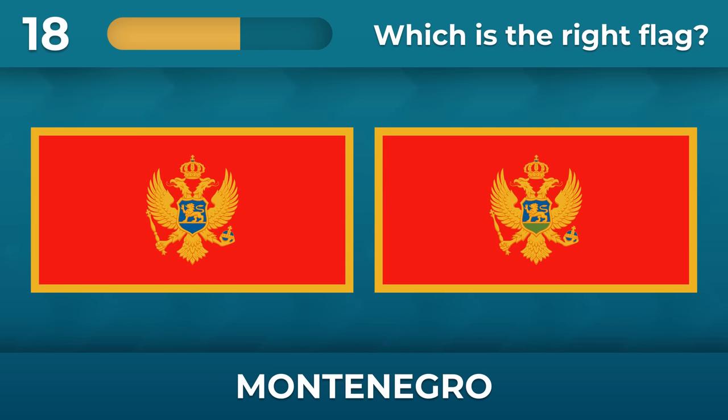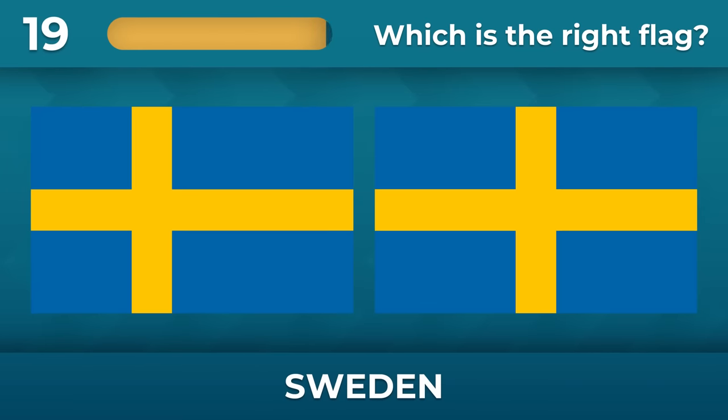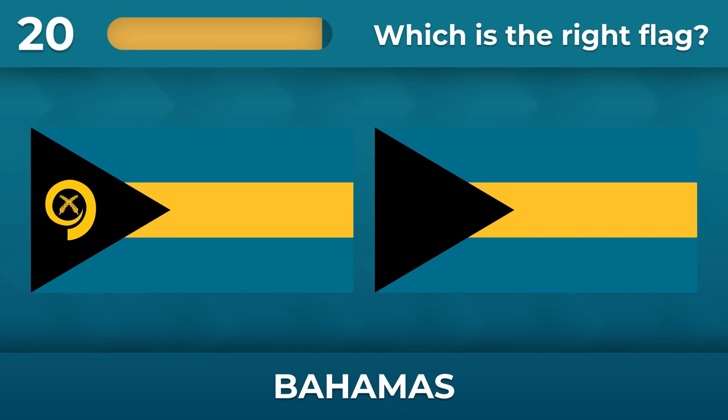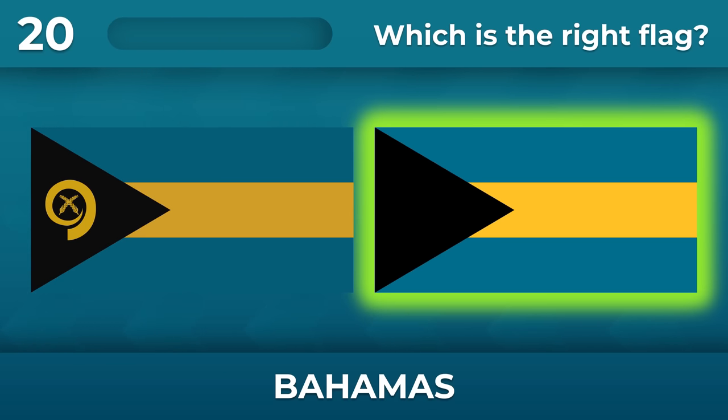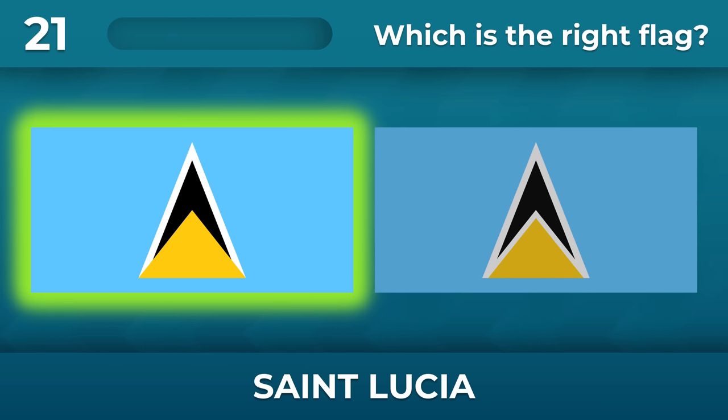Montenegro — take a closer look at the details. The yellow cross is not in the middle. What about Saint Lucia? The yellow triangle has no white border.